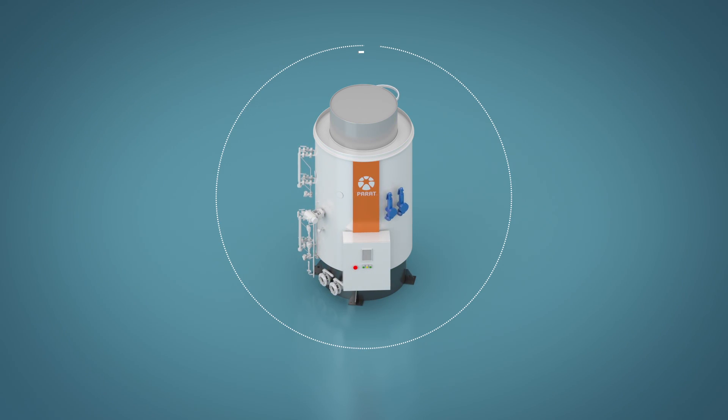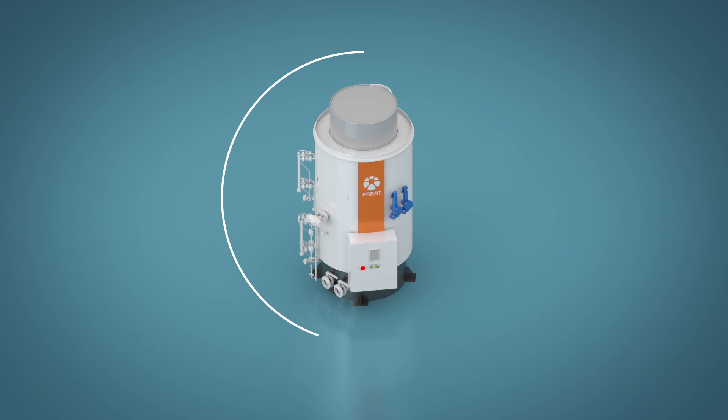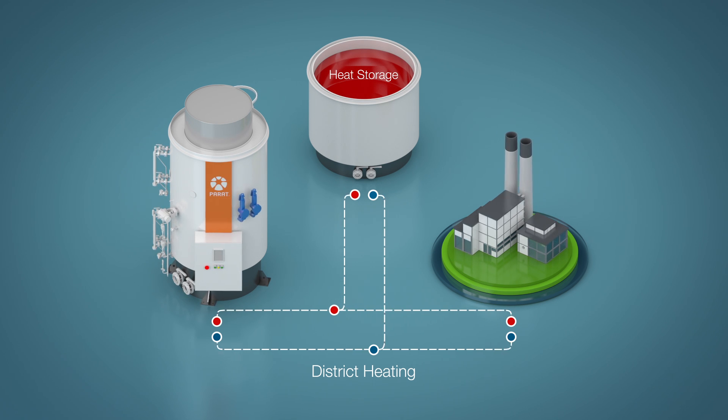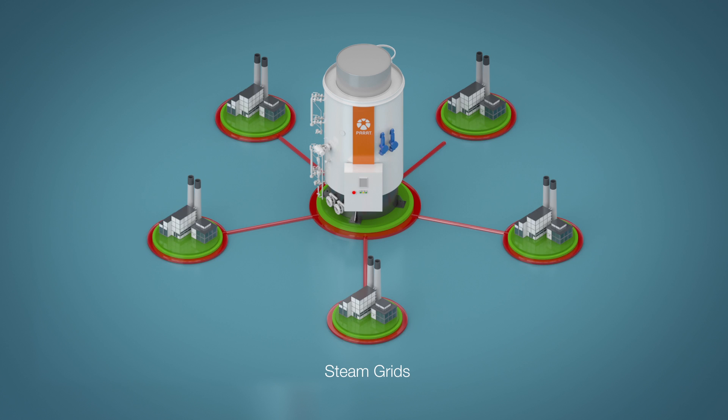The Parrott electrode boiler gives the most compact and cost-efficient transformation of power to heat. The heat can be used in district heating networks and accumulated as hot water. It can also be fed as steam into industrial steam grids.